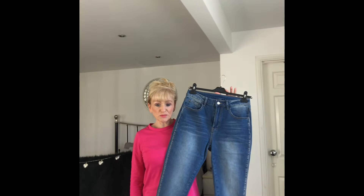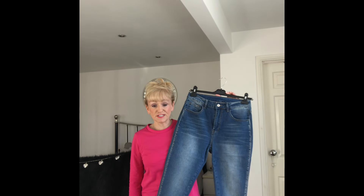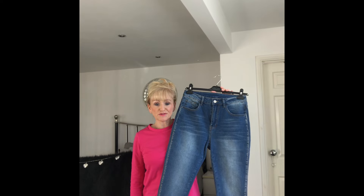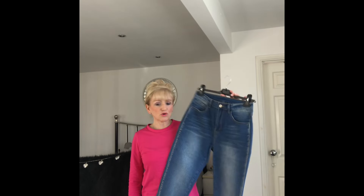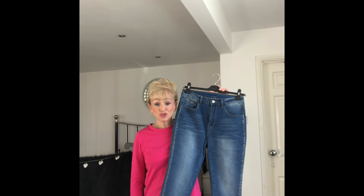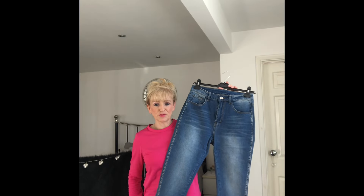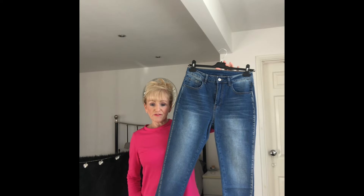Just a quick video with a company called Style We, who have sent me a few gifted items. They let me choose a few bits off their website, so I've got four pieces to show you. There are a few more on the way, but due to the Chinese New Year there's been a bit of a delay, so I said I'd film at least a few of these for you.